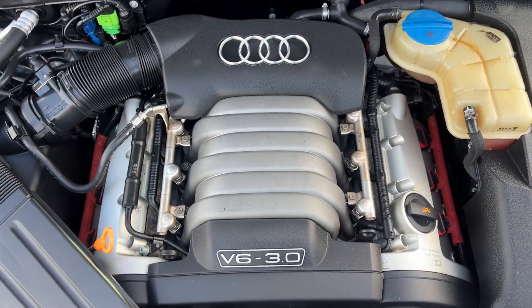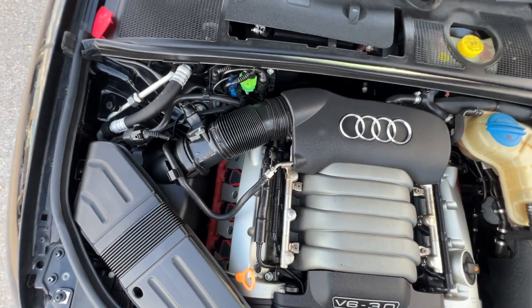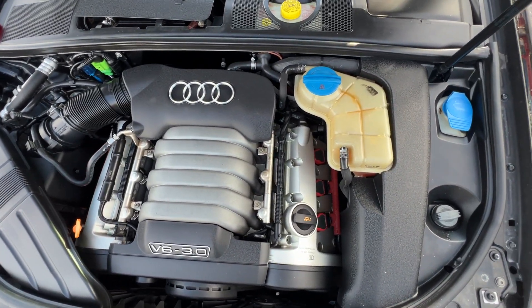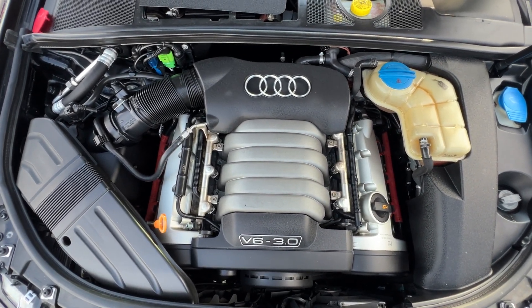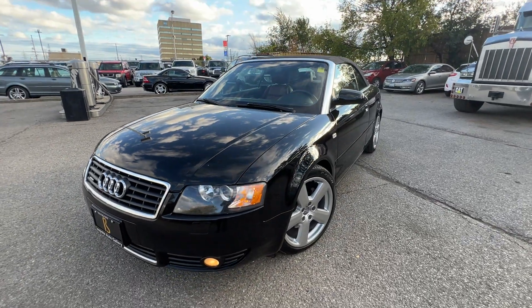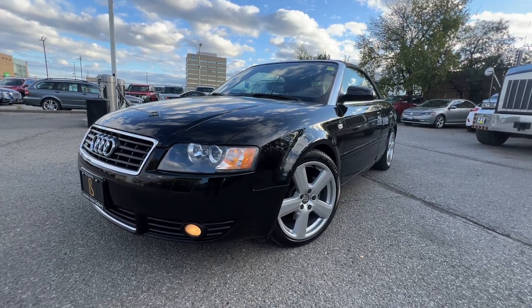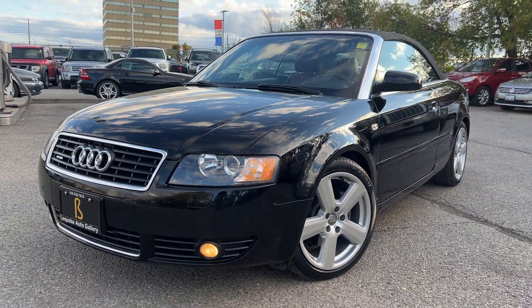Let's take a look under the hood. And there we have it — a 3.0 liter V6 in all its glory. Runs just like it needs to, no weird noises, nothing like that. So now before it's too late, come and grab your all-year-long all-wheel-drive driver.